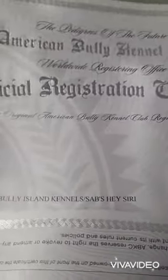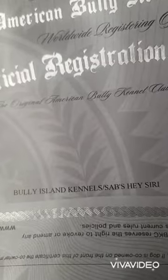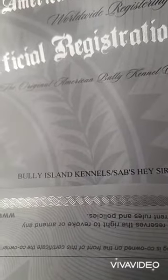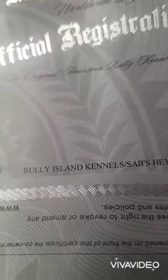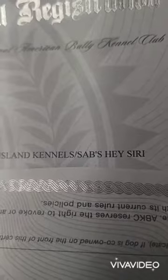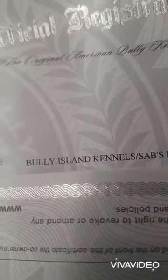So right here we have some ABKC paperwork on a dog that we own named Hey Siri. And if you look at the beginning of the name, you see 'Bully Island Kennels' — and what that means is that is where the dog was produced and purchased from. You see the slash 'SAB's Hey Siri' — that means the dog was produced and purchased from Bully Island Kennels and is owned by SAB.